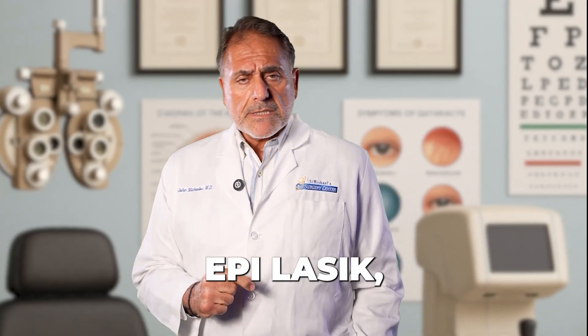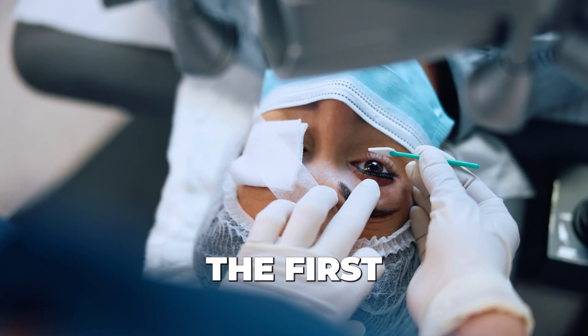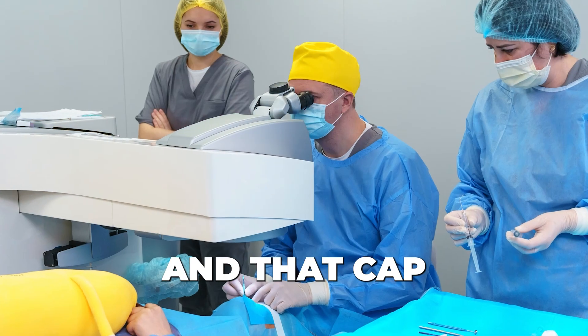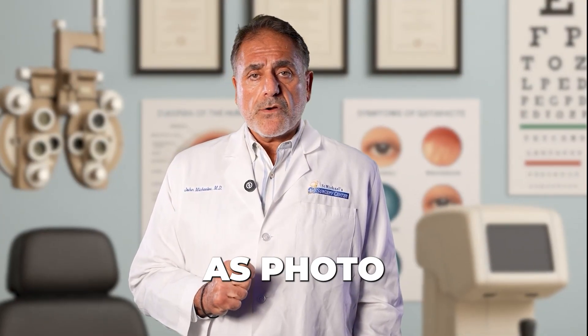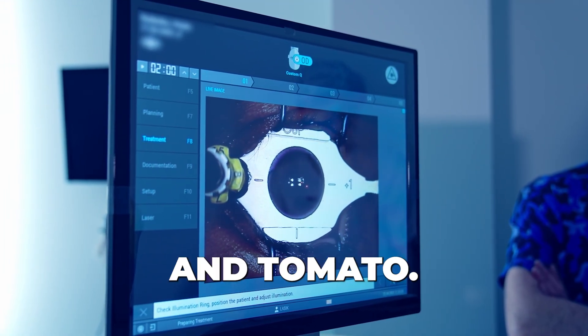Next is epi-LASIK, which is very similar to PRK in that we're taking away the first little layer, making a cap of that and replacing it. That cap forms a biocontact, which allows recovery to be a little more comfortable. But basically it's the same as photorefractive in that the body still has to regenerate the bread, lettuce, and tomato.